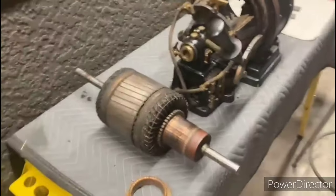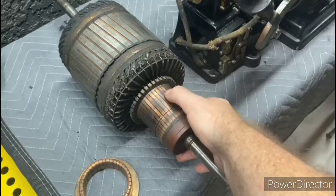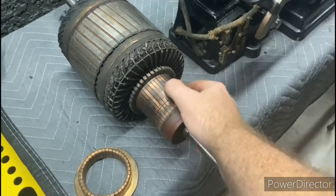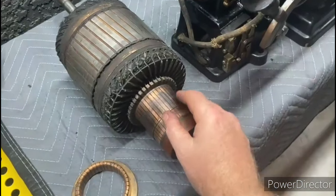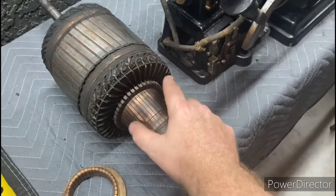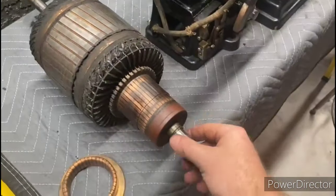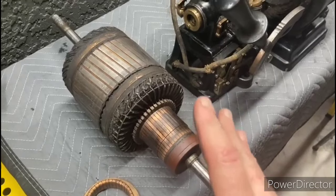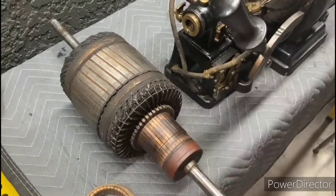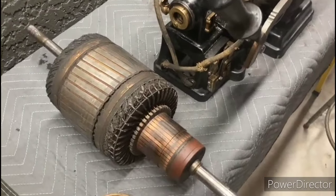Starting over here at the armature, one thing I can see right off the bat is that those brushes were arcing pretty badly on this commutator — you can see some damage there from arcing. Another thing we can notice is there's some insulation missing in a number of spots on these windings. The shafts look like they're in pretty good condition. I haven't done any electrical tests on this armature yet — no growler, nothing like that. We're just doing a visual observation at this time.